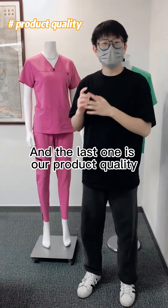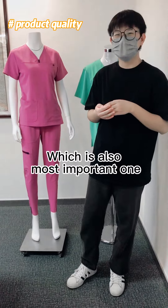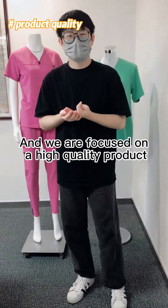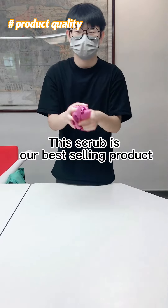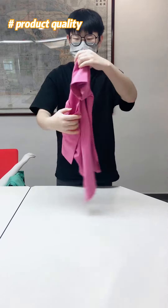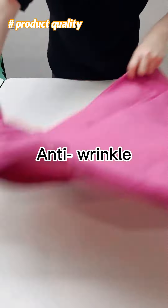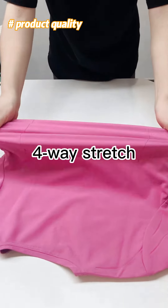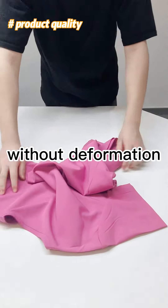The last factor is product quality, which is also the most important one. We are focused on high quality products. This scrub is our best-selling product: anti-wrinkle, four-way stretch, without deformation.